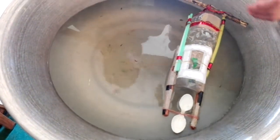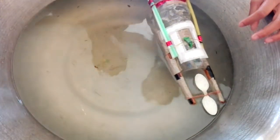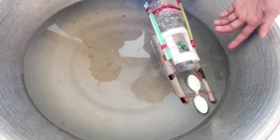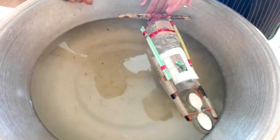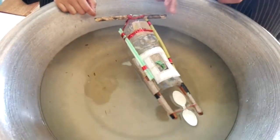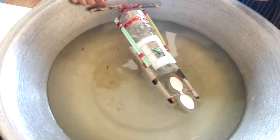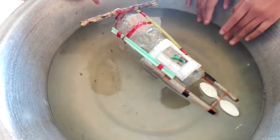The materials used for it are wood, straws, bottles, tape, plastic spoons, etc. And we didn't need any costly materials like motor, dynamo, electricity, current, or any other things.